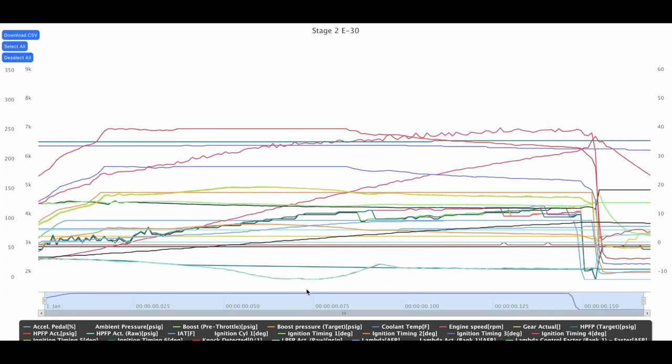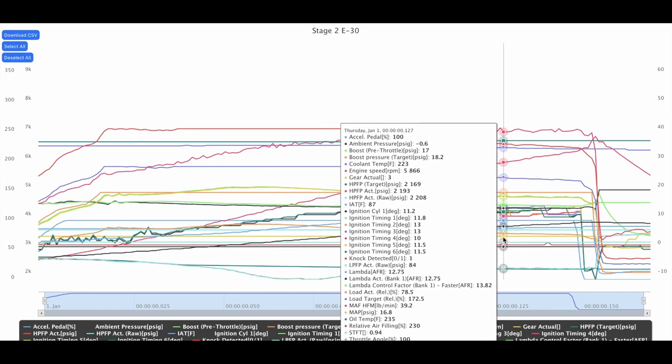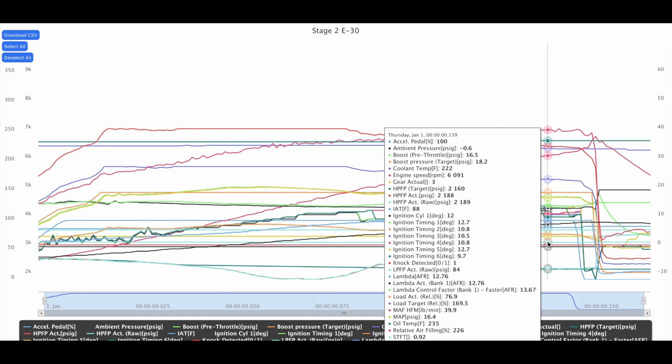On the third log we have two knock detected events. From what Cary Jordan has told me, knock happens from time to time. If it's consistent on each pull and in the same RPM range, then we might have an issue or a bad batch of gas. First thing I do when knock is detected is look at timing — it's still within the safe range. Cylinder four is at 10 degrees, cylinders two and three at 13, difference of three degrees. The second knock detection shows 19.7 and 12.7 — within three degrees — so I'm not going to worry too much about it.